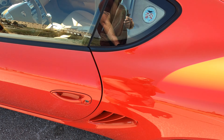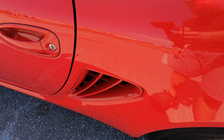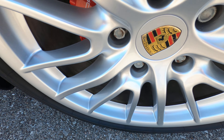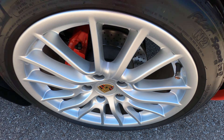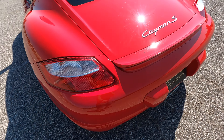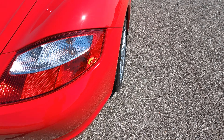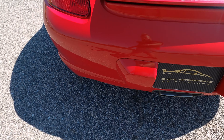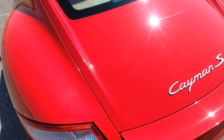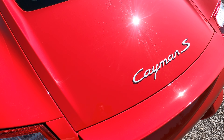The driver door looks awesome — no scratches, scuffs, or dents. The driver's side rear quarter panel looks really clean with no issues. The rear driver's side wheel has a spoke pattern that just looks right. Moving around to the back, center exit exhaust, no marks on the back bumper anywhere — phenomenal condition. This car has definitely been taken very good care of throughout its life.